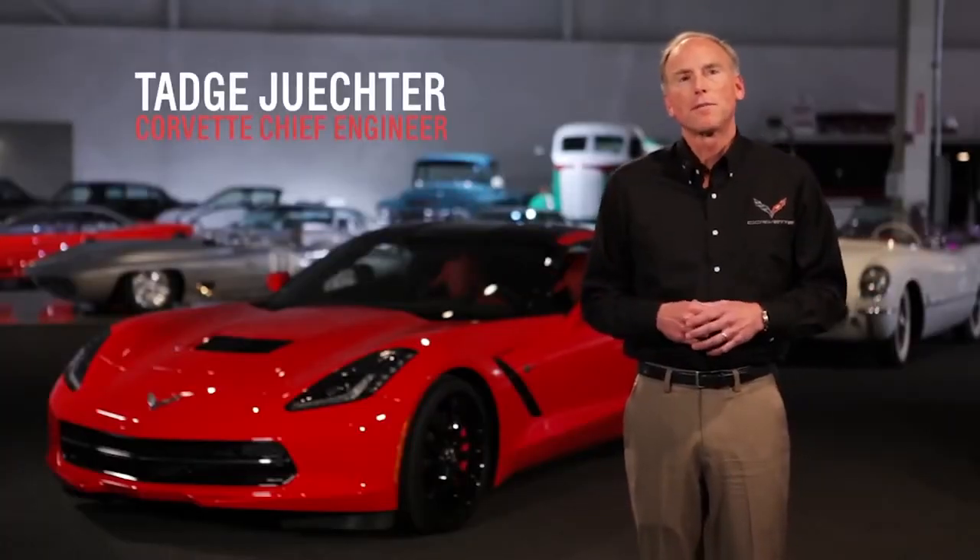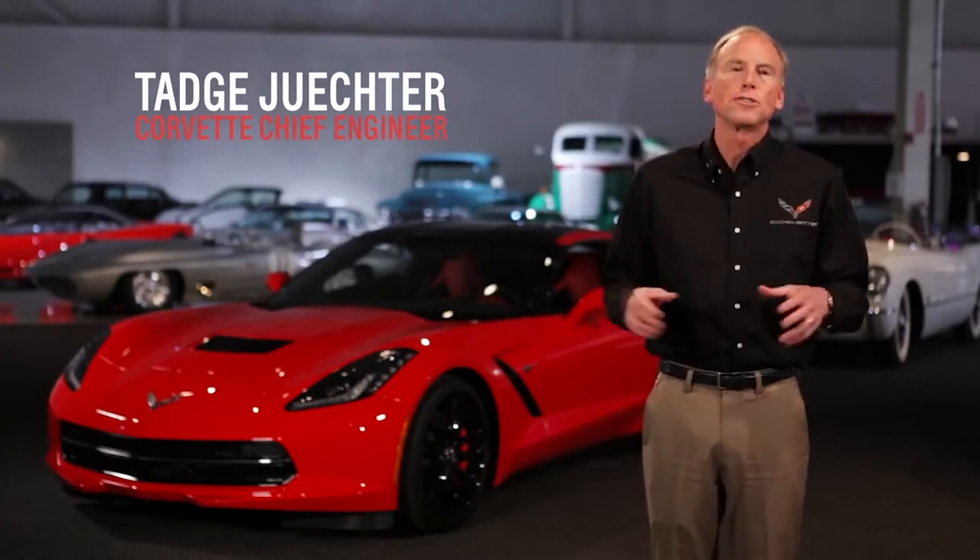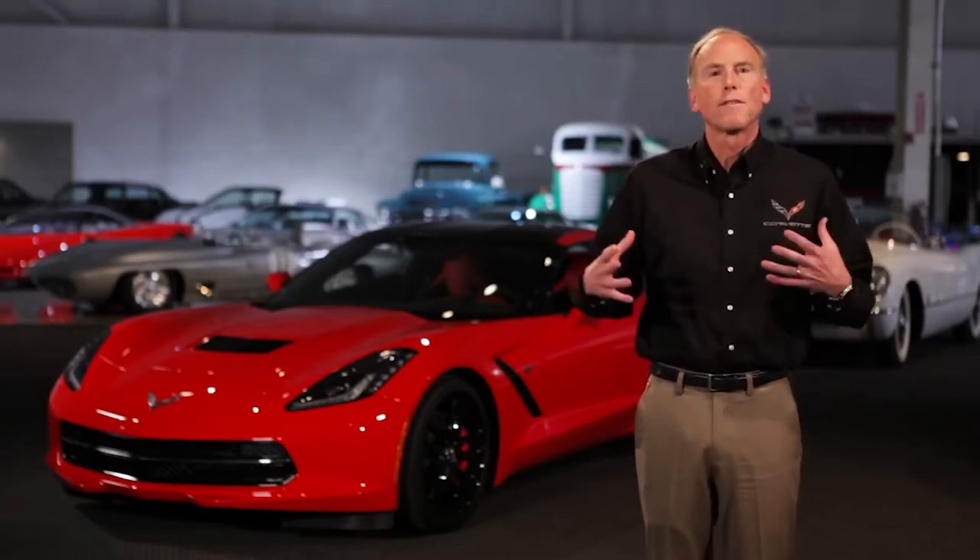Hi, my name is Tad Schuchter. I'm here at the GM Heritage Center today to talk about the all-new 7th generation Corvette. I'm the Corvette Chief Engineer and I am really proud to be able to present today all the fantastic attributes of this great new car.